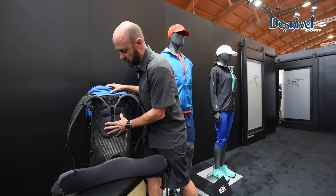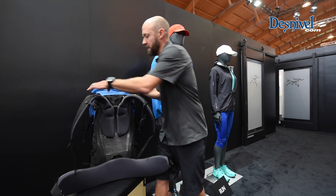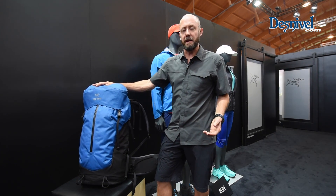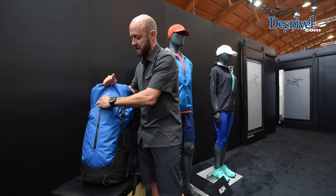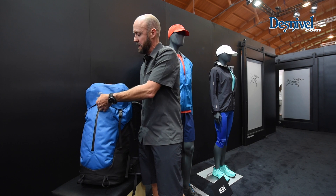It also has adjustable torsos so you can get a customized fit. On the front of the pack we use our AC squared tape technology, which creates watertight compartments. On the front of this pack you'll see a watertight zippered pocket suitable for your insulation layers, keeping it dry.